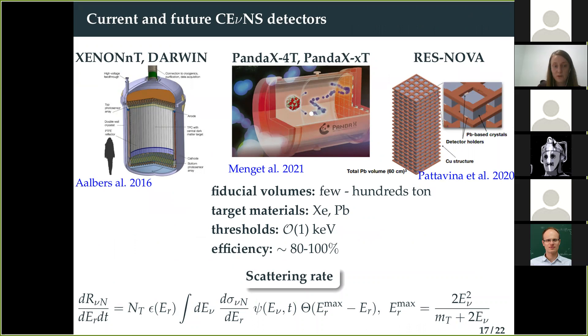Looking at the detector landscape, we now have xenon, LUX-ZEPLIN (LZ), and PandaX operational, and in the future we can have DARWIN, PandaX-xT, and also RES detectors that will use lead instead of xenon. These detectors have volumes ranging from a few to even hundreds of tons, and all have or will have very good thresholds and efficiencies for detecting low-energy nuclear recoils. The event rate in these detectors is calculated using the number of targets, efficiency, energy resolution, cross-section, and the neutrino flux of interest.